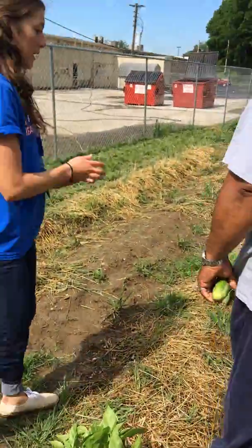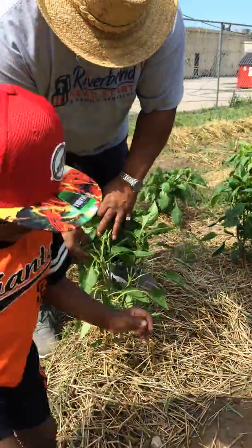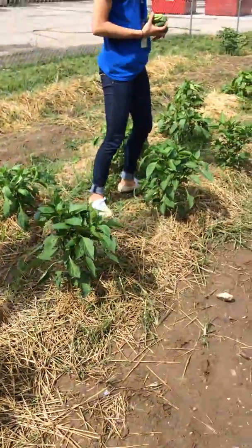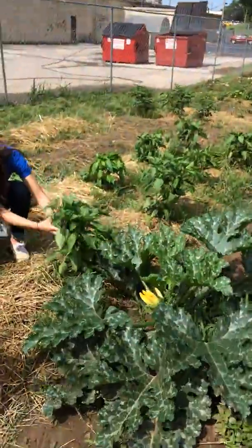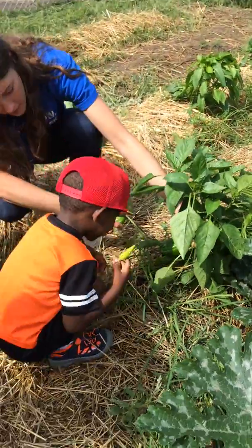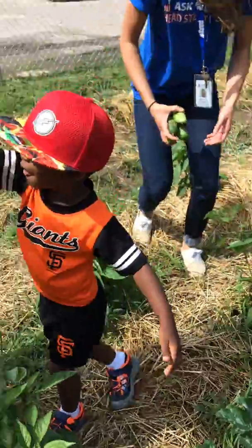We also have some bell peppers — green bell peppers here on the right. They're just starting to grow. Oh, we've got a pretty big one over here. Not quite ready to be picked, but I think probably our biggest yet. It's a pretty good size. We're going to leave that there to get a little bit bigger.